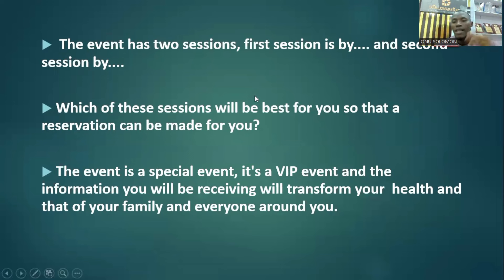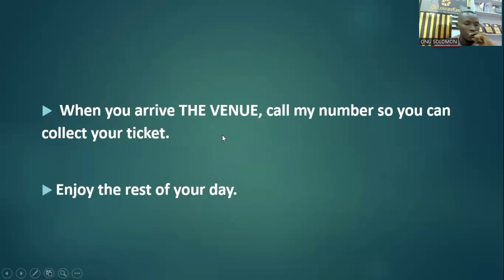If it's a ticketed event, let them know the ticket price — 1,000, 2,000, 5,000, 10,000, whatever it is — and that they can bring the money for the ticket to be allowed inside. Tell them: 'When you arrive at the venue, call my number so you can collect your ticket' or 'to validate your slot for easy accreditation.' Enjoy the rest of your day. You'll spend up to two minutes on this call — not even that.